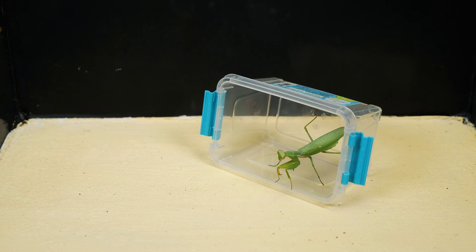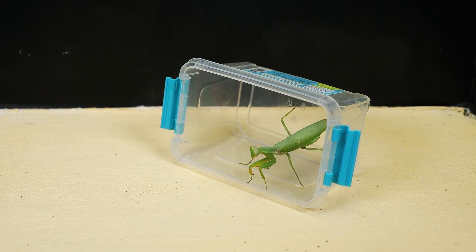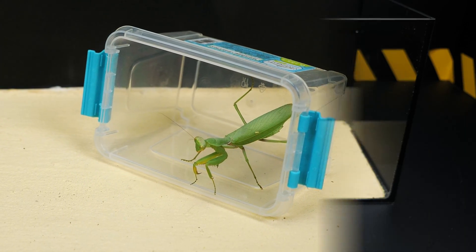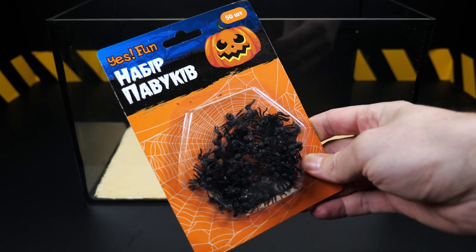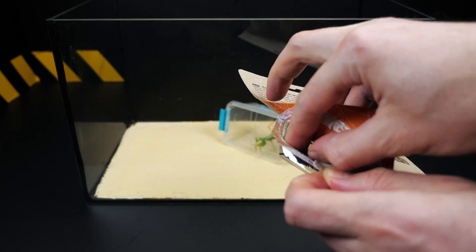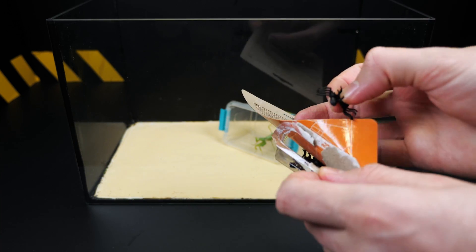Today we will continue to study the behavior of mantises. In previous videos we have observed how mantises hunt in the wild. We also simulated a situation where a mantis encounters an unknown object and observed the insect's behavior. Today we will test whether the mantis will attack artificial insects.